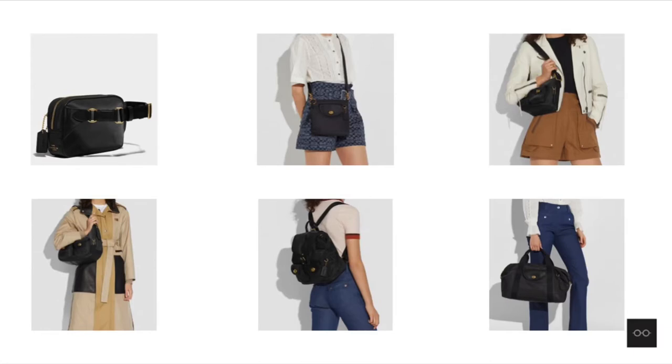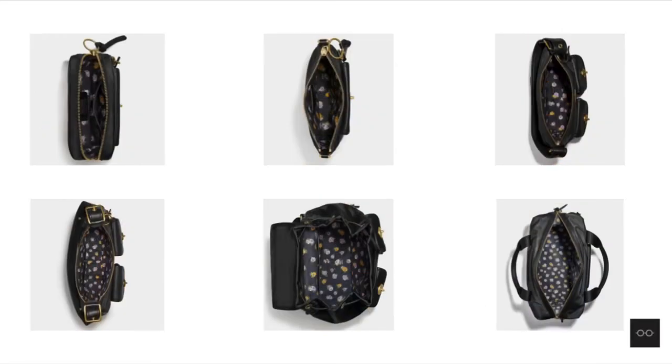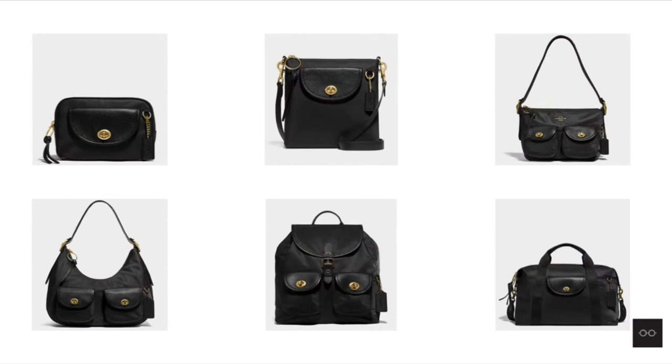You can recognize a cargo bag immediately with the iconic utilitarian flap front pocket and the vintage rose print lining. The textured contrast between nylon and pebble leather give these bags a vintage vibe that pairs nicely with the brass hardware.